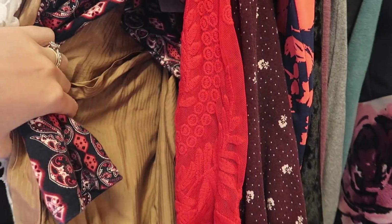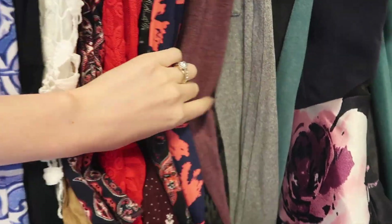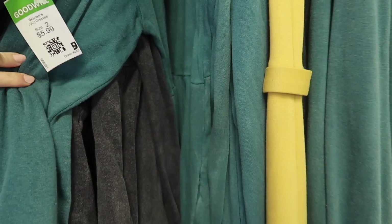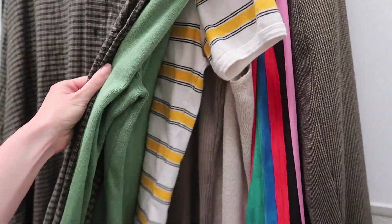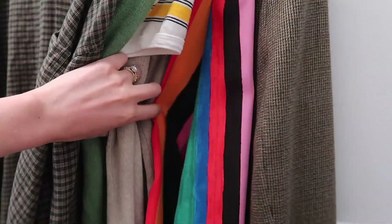We're going to start in the dress section, just go through everything and look for patterns that I think could possibly work. Alright, we're in the dressing room — I found tons of stuff, so we're going to try some things on.